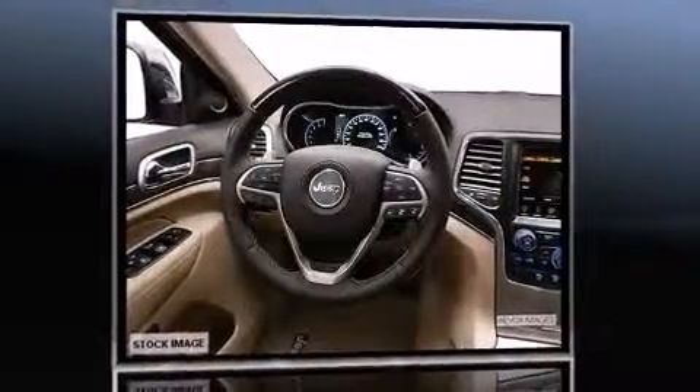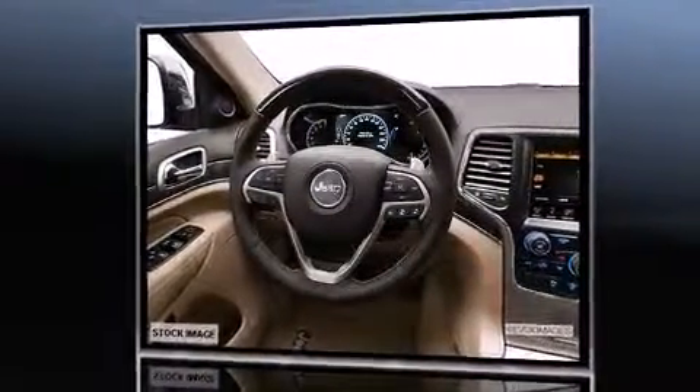Top features include front dual-zone air conditioning, leather upholstery, voice-activated navigation, a built-in garage door transmitter, a blind spot monitoring system, a power liftgate, and fully automatic headlights.